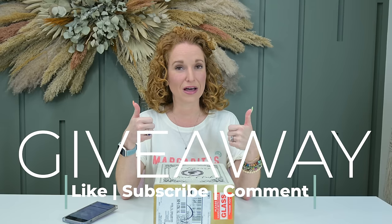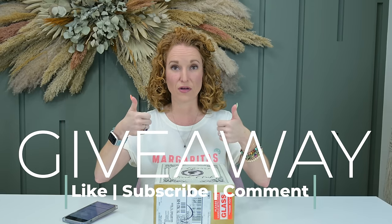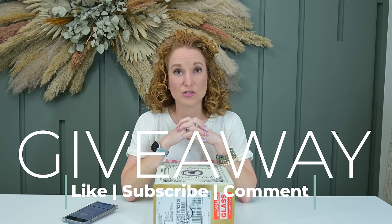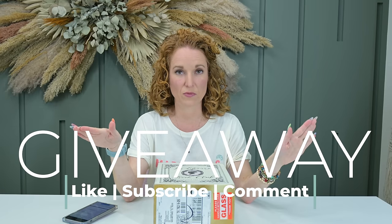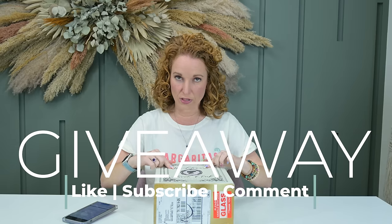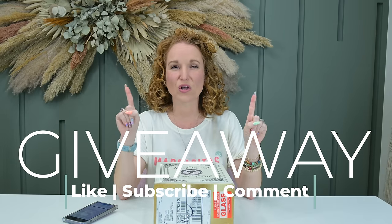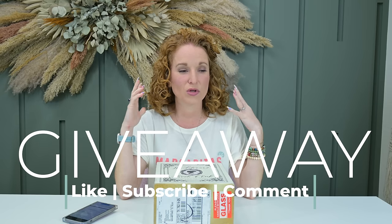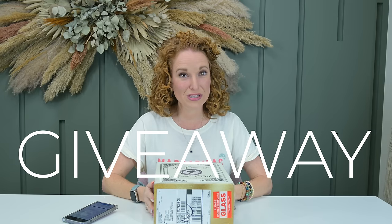To enter to win your very own Literary June Book Club box, like this video, subscribe to the channel, and comment 'Literary Book Club' — plus the name of your all-time favorite book, the one that brings you joy just thinking about it. I'll draw one person to win their very own June box.